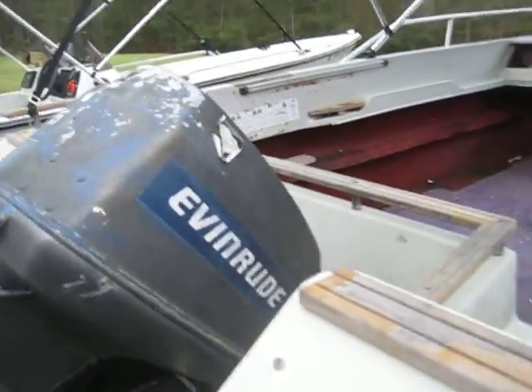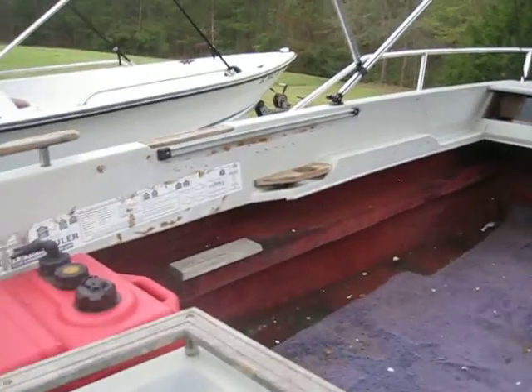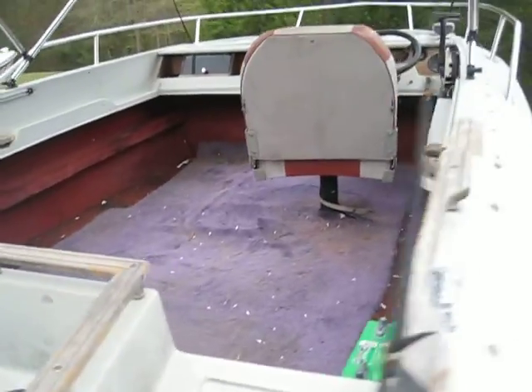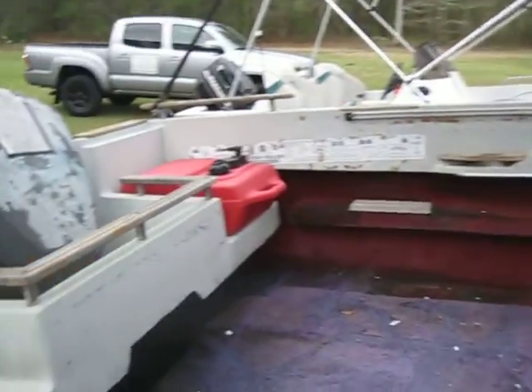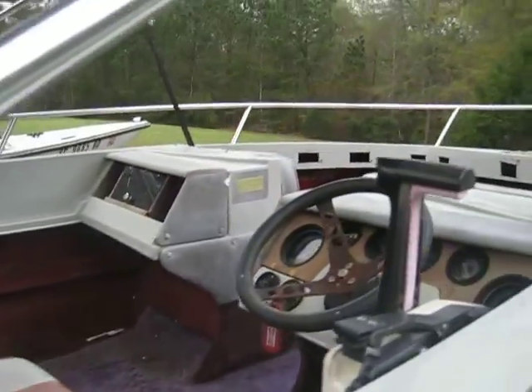We had this engine running last time we were out, up on the site. Floor's solid. She could use a little bit of work — I'd put a couple seats in, maybe redo the carpet, maybe not. If you're going to use it for just running about or a fishing vessel, for the price you could pretty much do whatever you really want to do with the vessel.